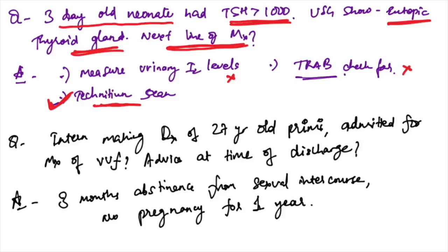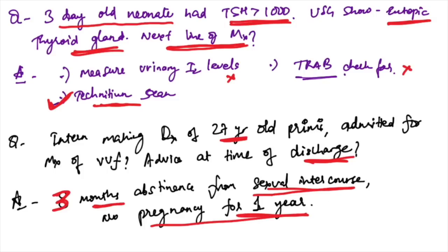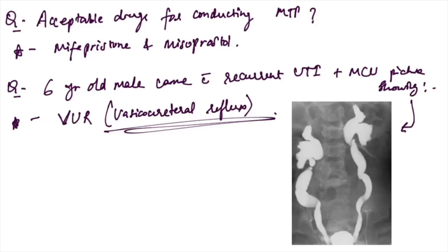For a 27-year-old primigravida admitted for VVF management, advice at time of discharge will be: abstinence from sexual intercourse for three months and no pregnancy for at least one year interval. Acceptable drugs for conducting MTP are mifepristone and misoprostol.